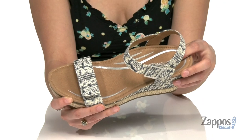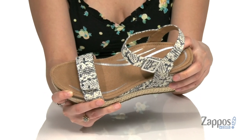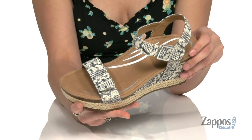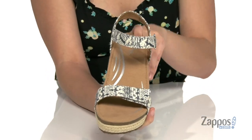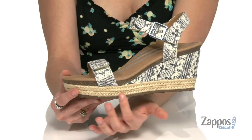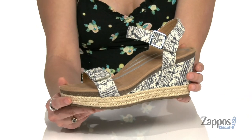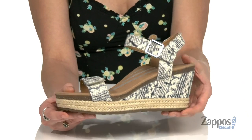bacteria and odor from growing. They feature a memory foam cushion footbed that's gonna give loads of comfort, and they even have arch support, so you're gonna stay very comfy throughout the day. You've got this jute style midsole here and the wedge heel is gonna give you a nice boost in height.